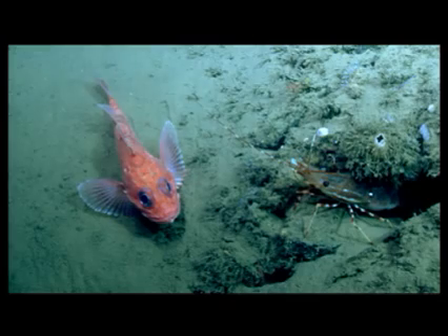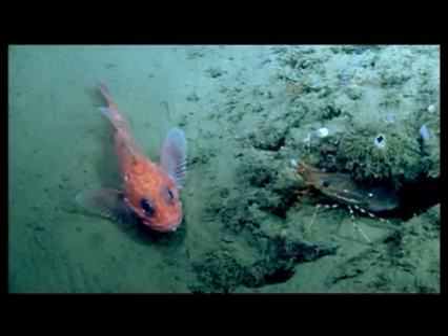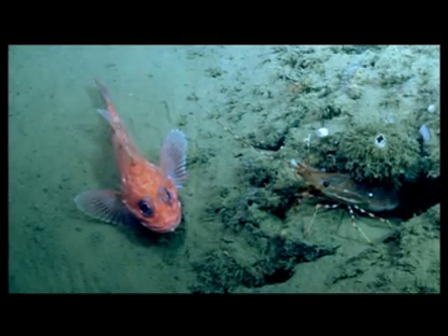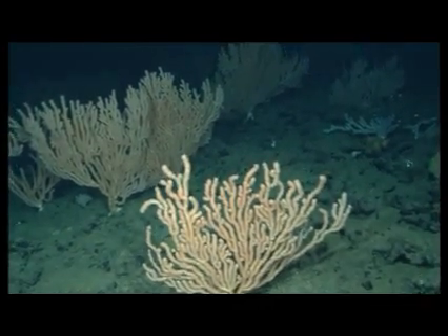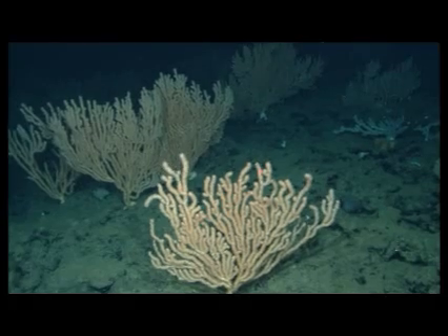Many deep sea animals grow slowly and live very long lives. Deep sea rockfish can live to be more than 200 years old. And some corals can live to be hundreds, even thousands of years old.